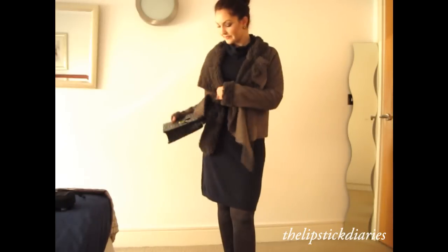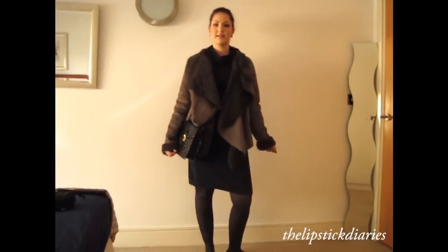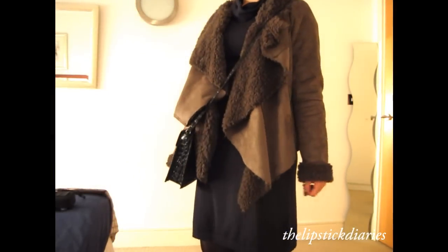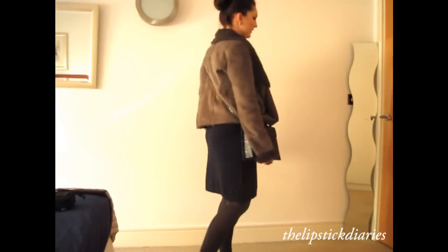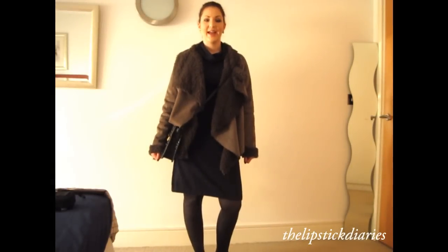So yeah, that's my whole outfit. I hope you enjoyed this video and see you soon guys!